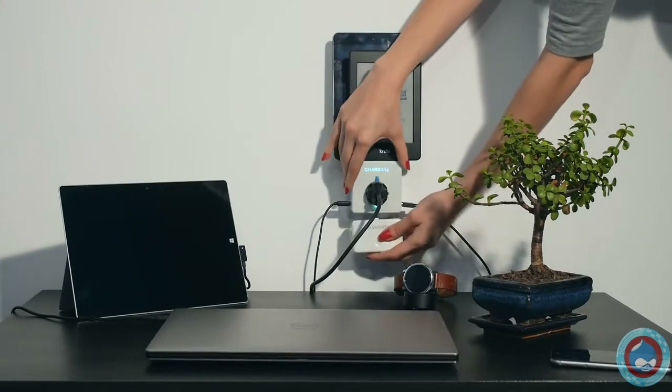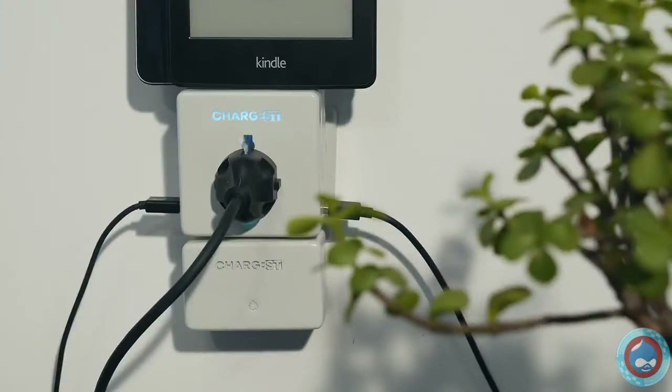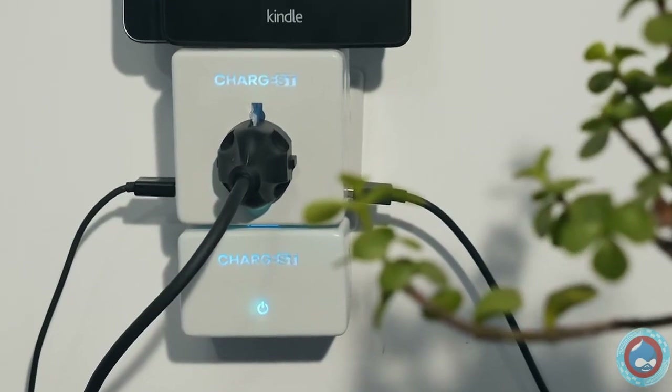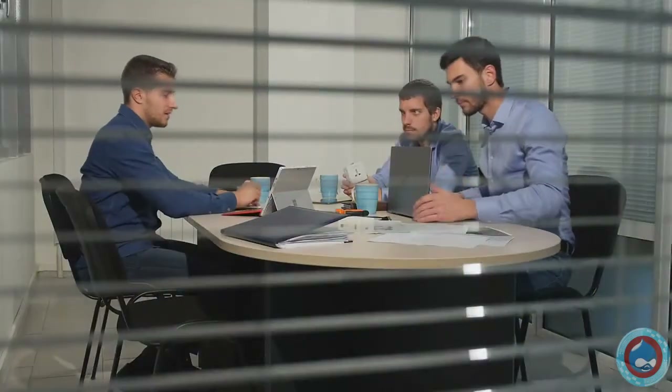In addition, we created the Chargist Bank. It's a power bank that charges my phone up to three times and has a USB port for any other device.